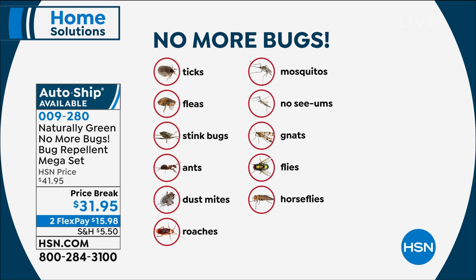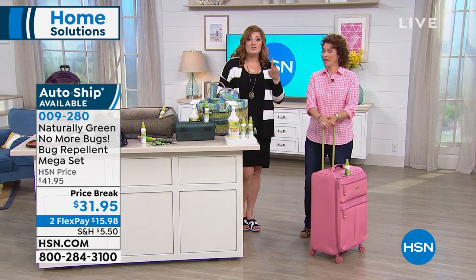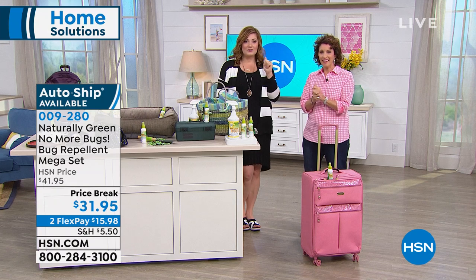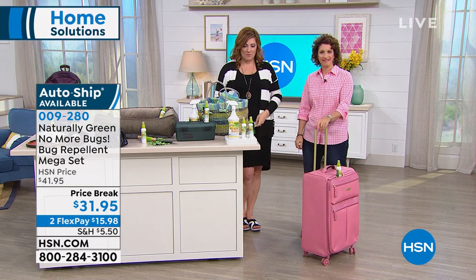The last time I had this with Linda Lee Day, I did not have a price break. We're on price break today — $31.95, taking $10 off. And two flexible payments of $15.98 to get it at home.